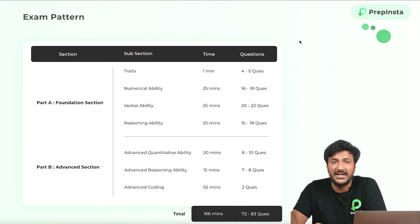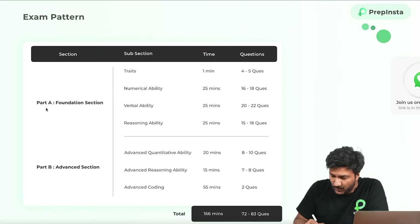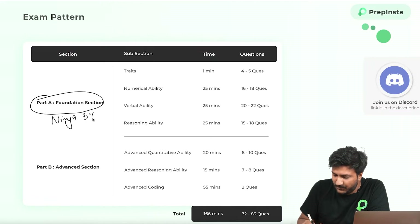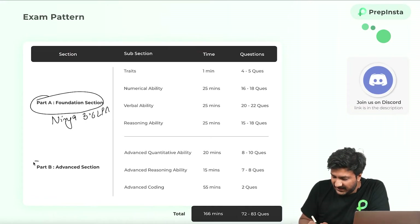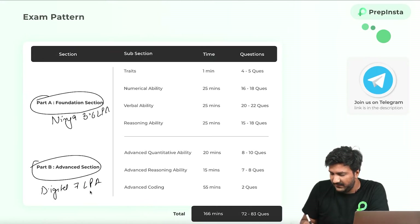This year, TCS has changed its pattern a lot. This is the latest pattern. They've introduced one section called the foundational section, which is very important if you want to clear the ninja role, which is 3.6 LPA. This section is also important if you want to clear the digital role, which is 7 LPA.